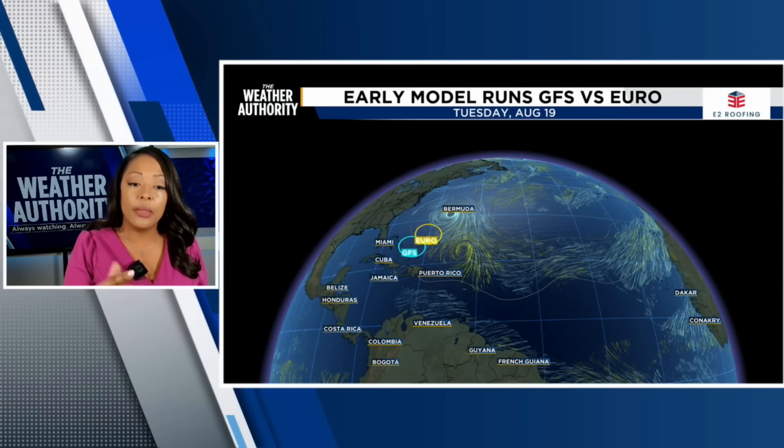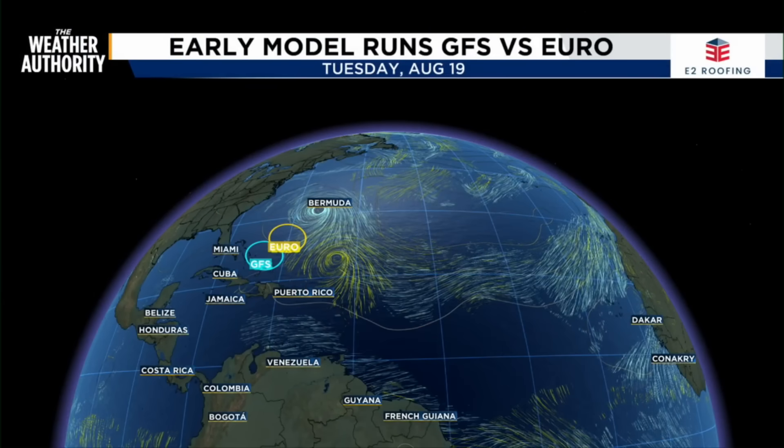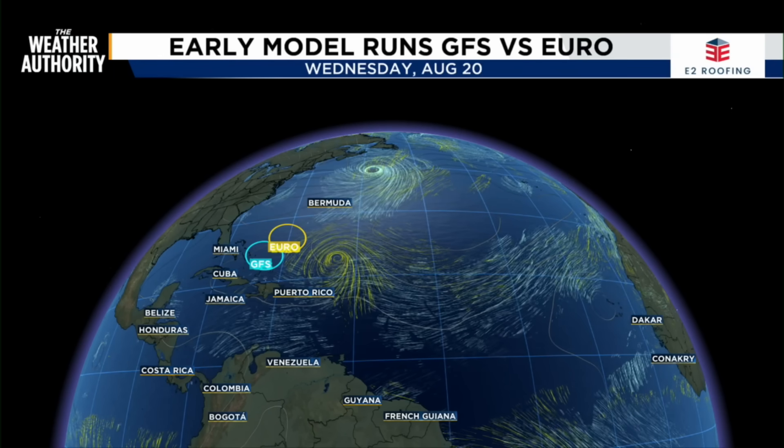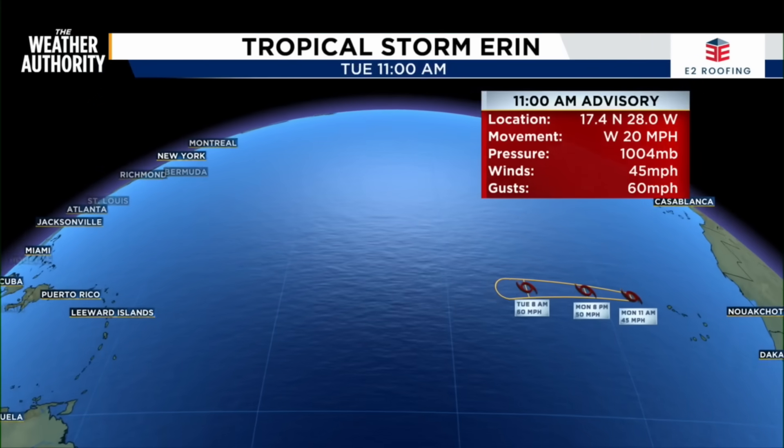This is the break that everyone's going to be watching to see where this system will shift. The Euro, shown in yellow, has it going in more of a north-northwest direction. But the GFS model is suggesting it will then begin to go north directly towards and into Bermuda. So the long-term models are showing something completely different once we get past about August 13th to 15th.